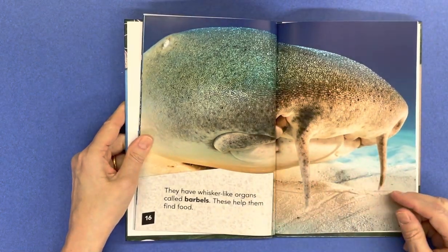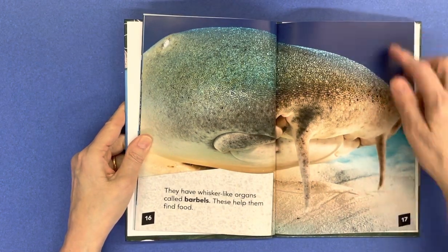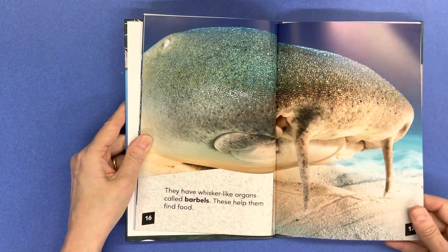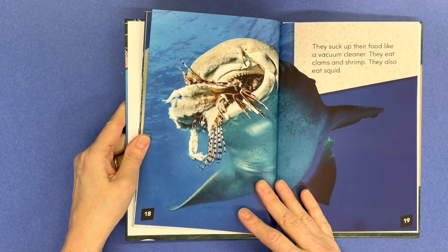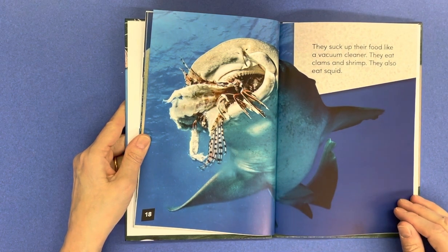They have whisker-like organs called barbells that help them find food. They suck up their food like a vacuum cleaner. They eat clams, shrimp, and squid.